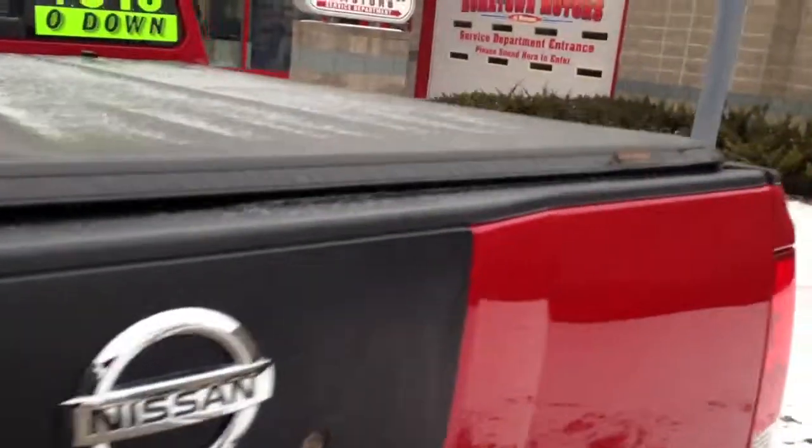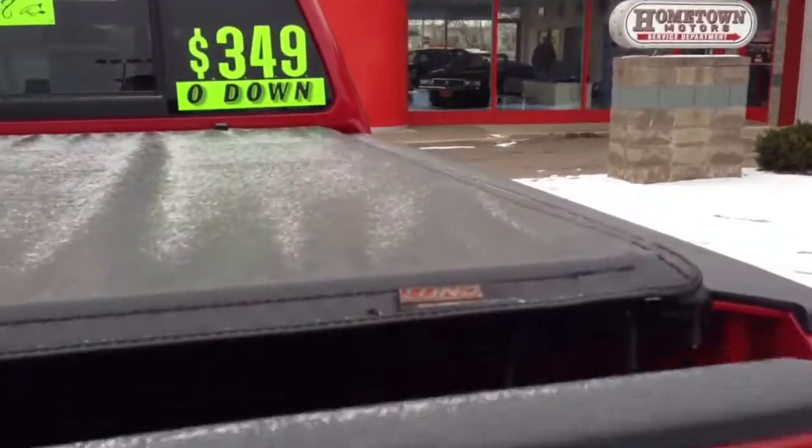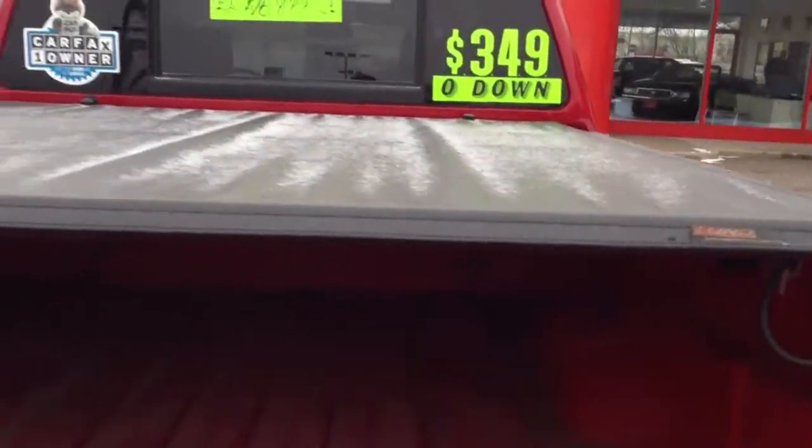It shows two owners on the Carfax report, but I do have the original title here — it is a one owner. It's got a color-matching red spray-in bed liner, professionally done.